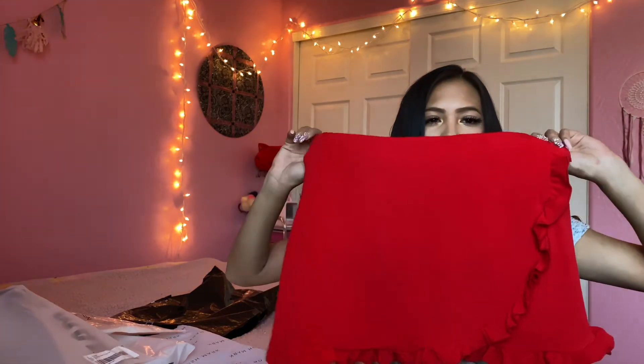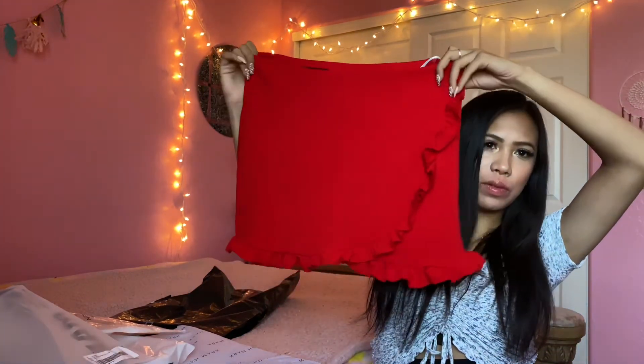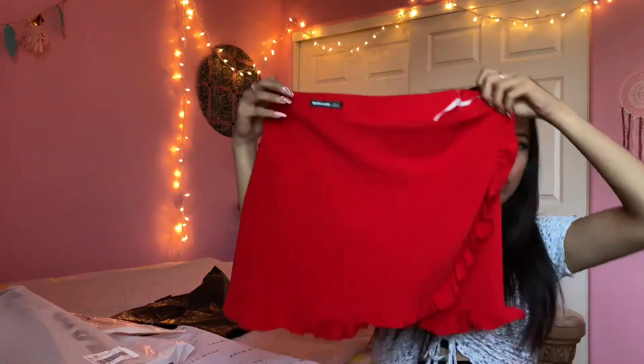I personally have never owned a skirt like this or wanted to buy a skirt like this, but when I saw it on their website I was like maybe I should try it — maybe for Christmas I can pair it with that white one shoulder. The quality of this is very good too. It has a zipper and some curls on the side.